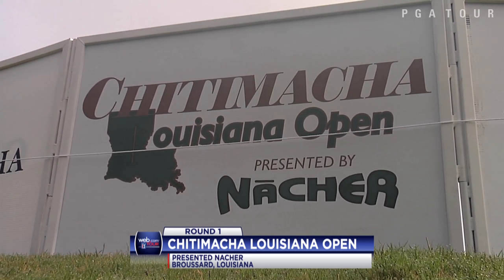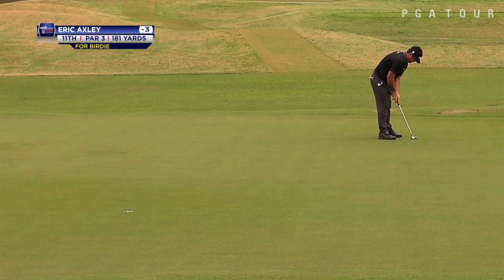Round one highlights from the Web.com Tour's Chitty Matcha Louisiana Open, presented by Natcher, held in Broussard, Louisiana.